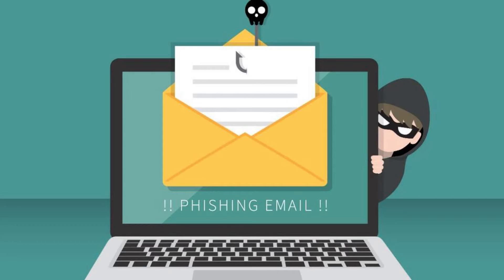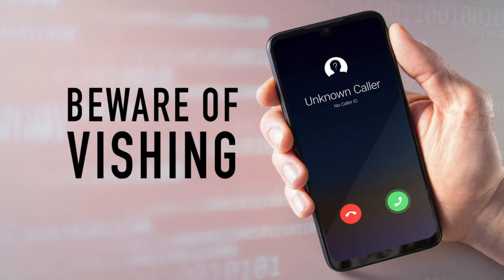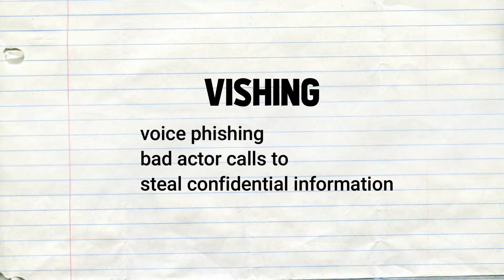Next is phishing. These are malicious emails containing links or attachments with malicious intent. There is another form of phishing made through phone calls called voice phishing, where a bad actor calls to steal confidential information about you through a phone call.